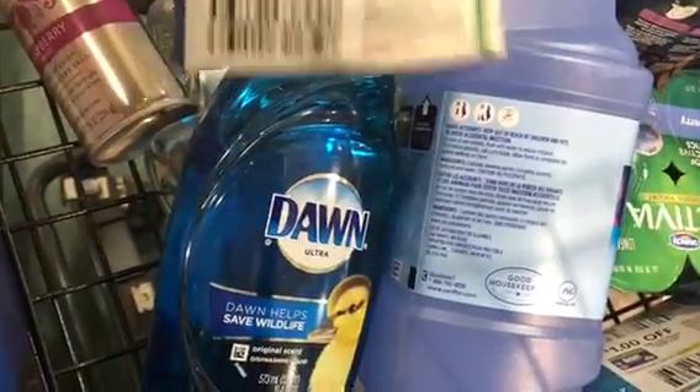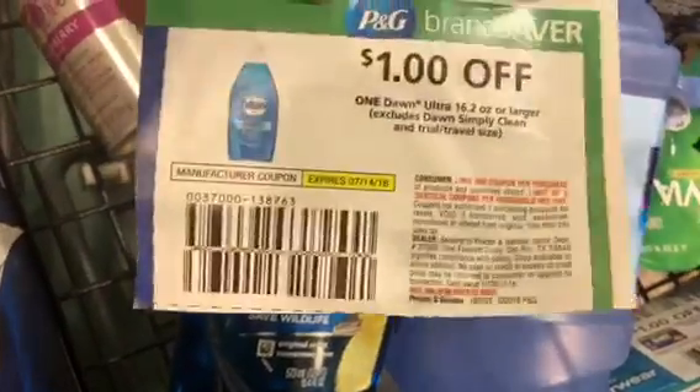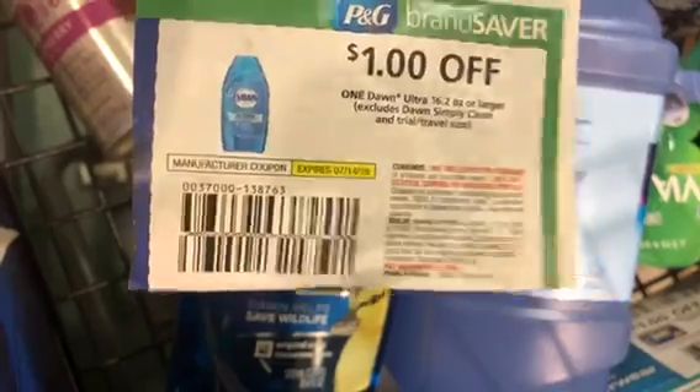Dawn is on sale two for five, so it's going to be $2.50. The dollar coupon is going to double to two dollars, making Dawn just 50 cents.